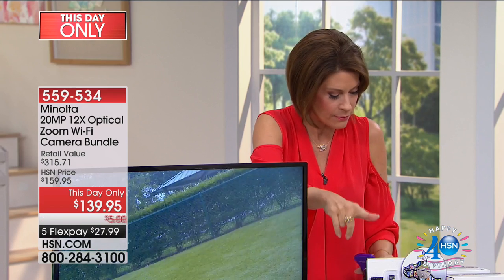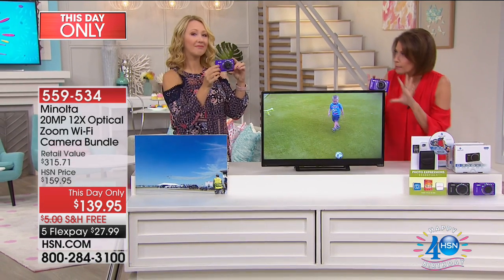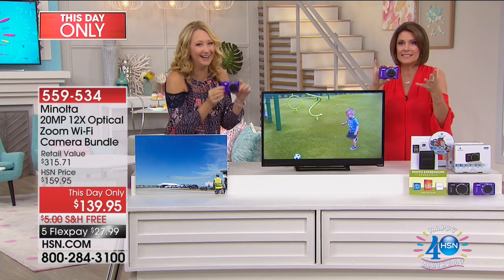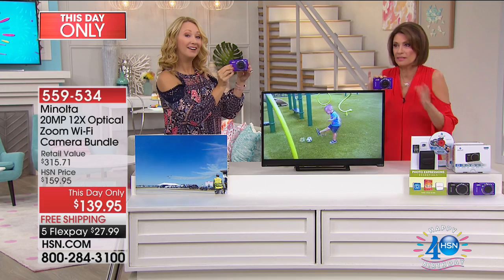We're going to give you everything you need right down here — your strap, your pouch, and some goodies: an 8-gigabyte memory card right off the bat and your Photo Expressions Essentials software download voucher. Lori Leland is joining me now. We have two dozen in purple if you want it, and only 800 total of these completely — so this is a day-only special.